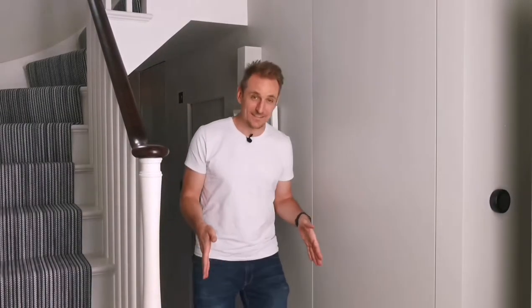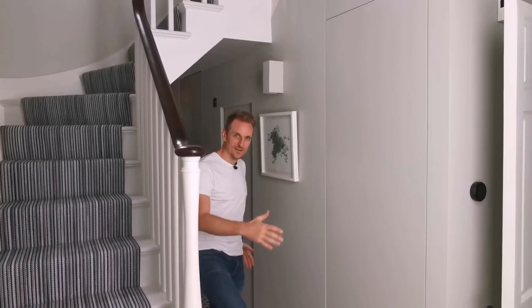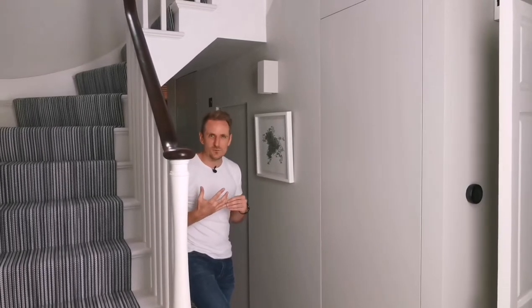Where I'm standing here is where the old staircase used to go up, creating a low-ceiling bottleneck with way too much activity — a toilet greeted you straight away. We opened that all up by relocating the staircase into the double-height extension, which unlocked this new hallway behind me. This hallway — just three to four metres long — is working really hard, and what it does is liberate the rest of the house from functions you don't necessarily want to see.